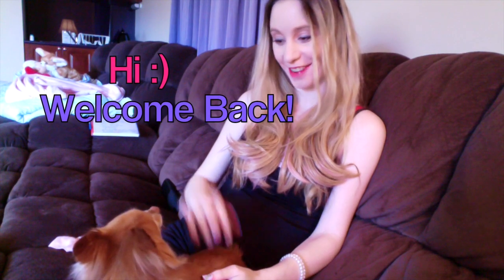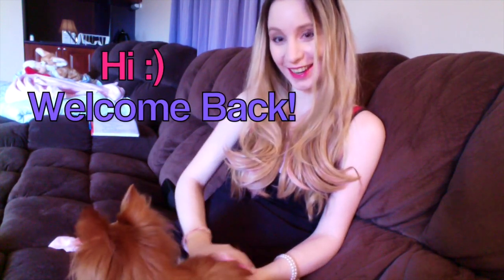Hey guys, welcome to Skywalker Weekly featuring Little Cinnamon here. And today we are on the couch as you can see, and lately this has been where I've been spending a lot of my time.